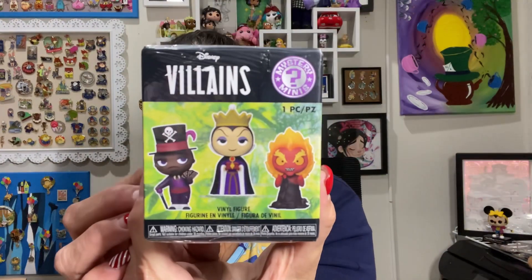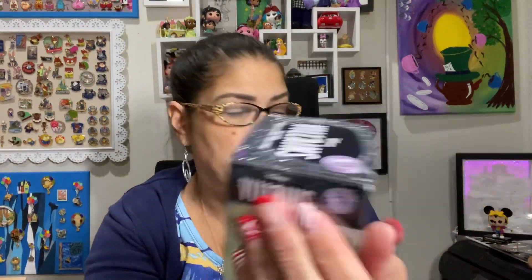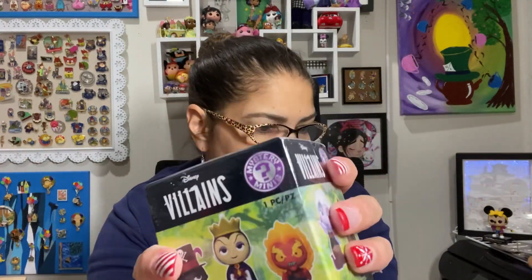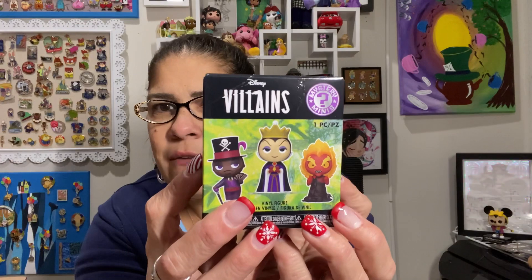So the first one is this Villains Mystery Funko Mystery Minis. It is Funko brand on the bottom. I'm just going to open this because it's the only one I got — I'm not going to do a separate video or anything. What I paid was like $4.23. So it was on sale and then had another $0.75 off. So let's just open that right up.